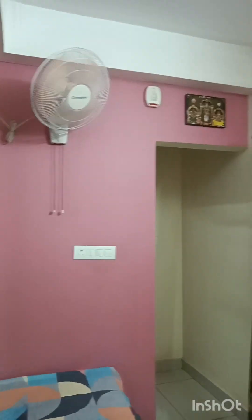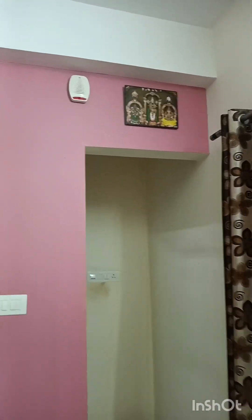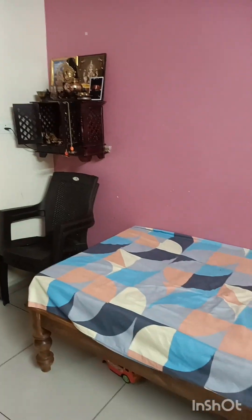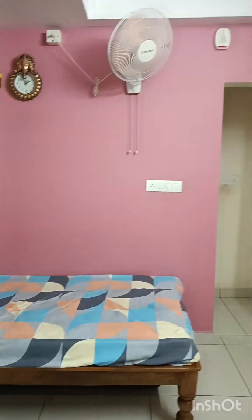This is the photo. This is Ganeshan photo. This is the kitchen.